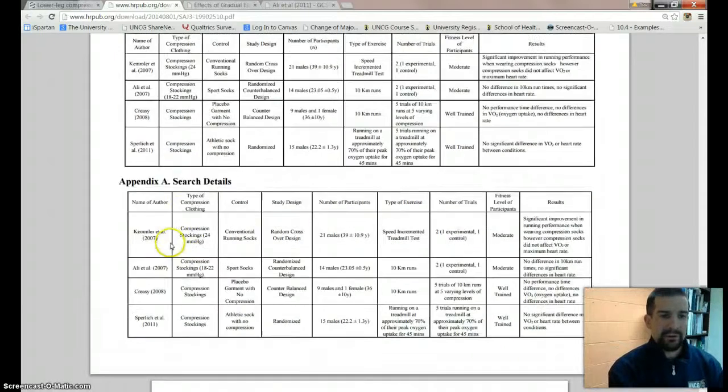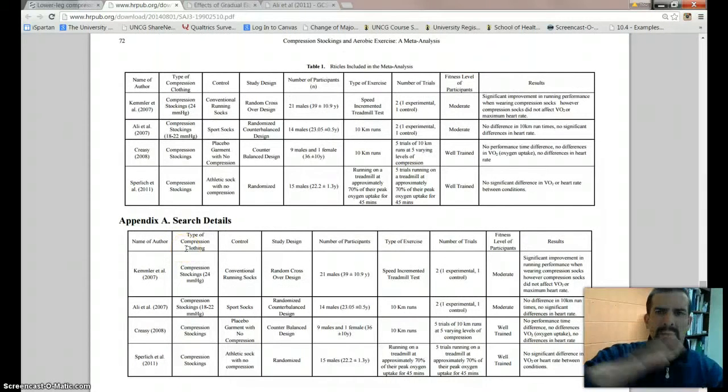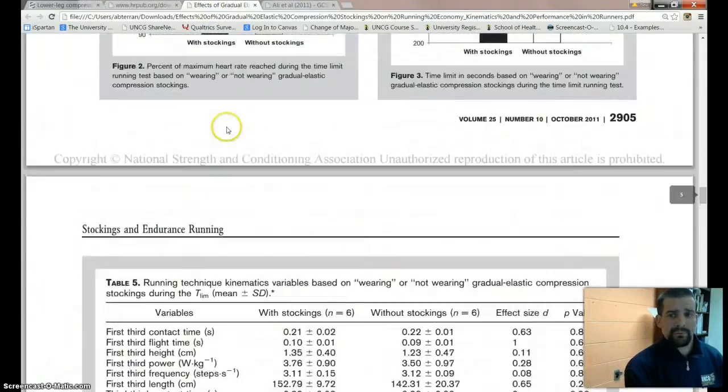You look at these studies and the time differences: they have 2007, 2011, and 2008. The years are gapped and it looks really weird — this is a red flag to me. So I basically dumped this and did my own search looking for randomized trials.